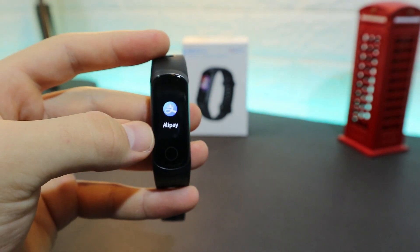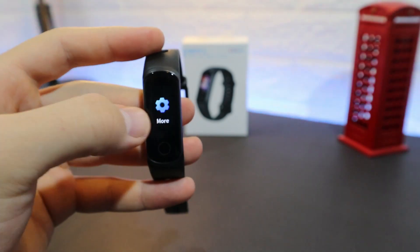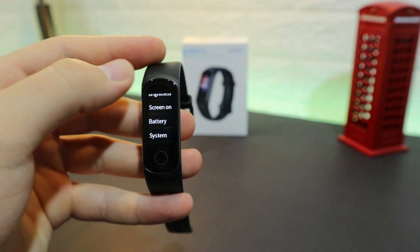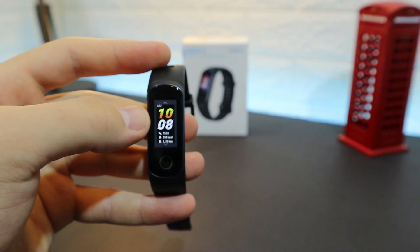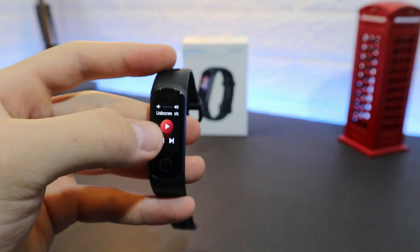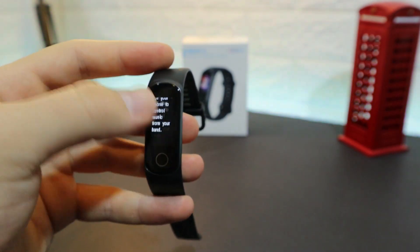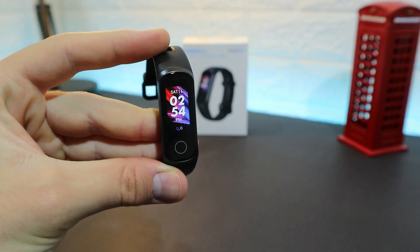Next we have Alipay, messages, and a More menu with timer, stopwatch, watch faces, find phone, brightness, screen on, battery, and system settings. We have three watch faces available to change, plus music control which requires connecting the device first. That covers the software of the Honor Band 5i.